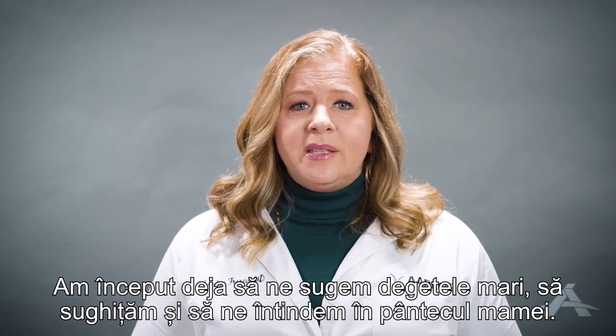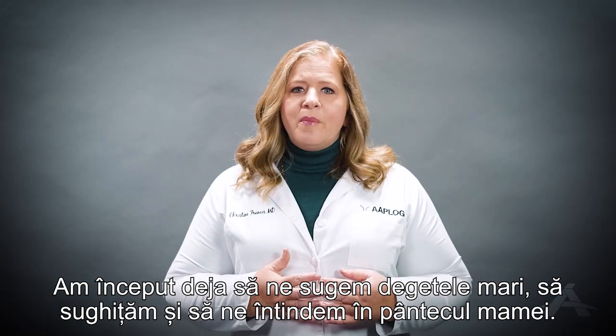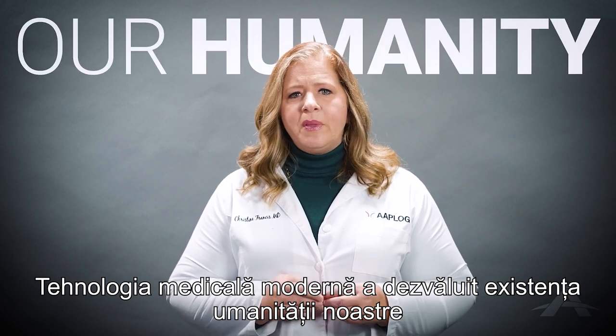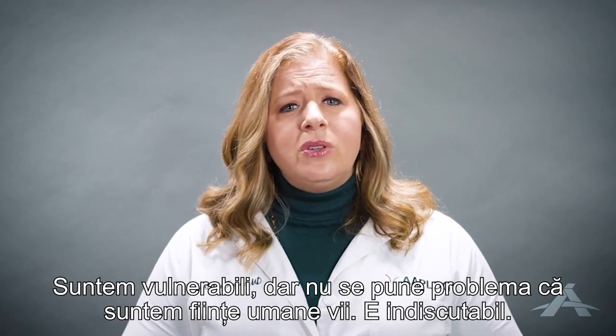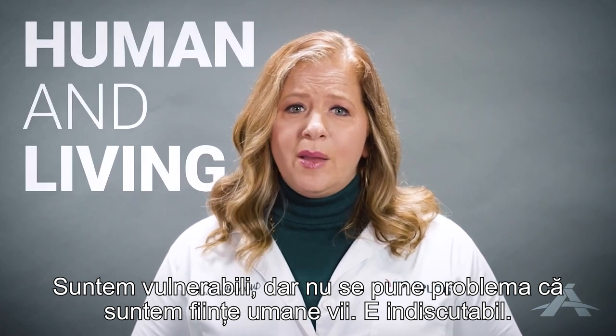By now, we've already begun to suck our thumbs, hiccup, and stretch out in our mother's womb. Modern medical technology has truly revealed our humanity from the very beginning of our existence. We're vulnerable, but there's no question of what we are — human and living. It's undeniable.